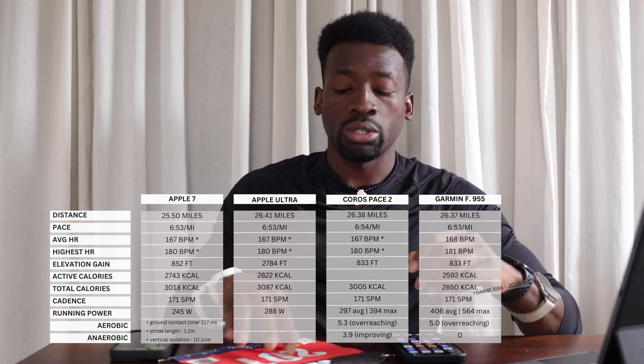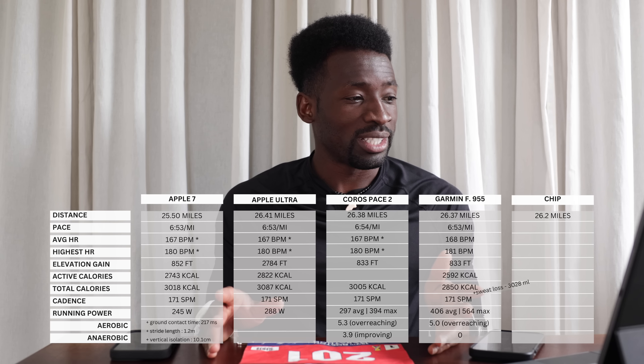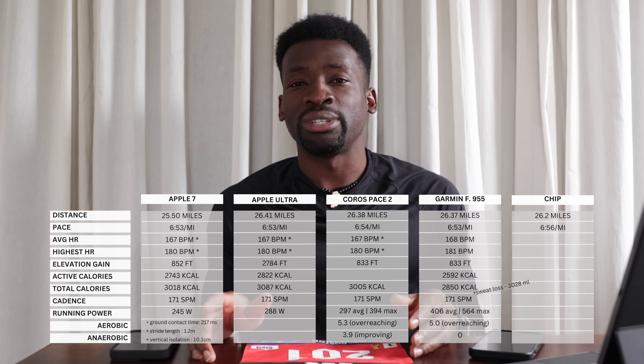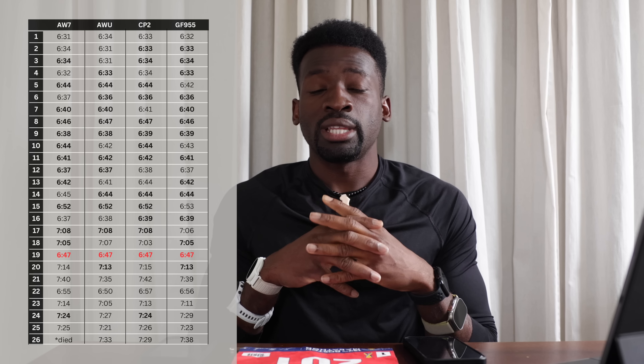According to the official chip, it took me 3 hours 1 minute 34 seconds to cover 26.2 miles at an average pace of 6 minutes 56 seconds per mile. The chip app doesn't give as much detail as the watches. My overall ranking was 4,527 out of everyone who completed the marathon, gender ranking 4,206, and age division 2,831. All my mile splits will be shown on screen.